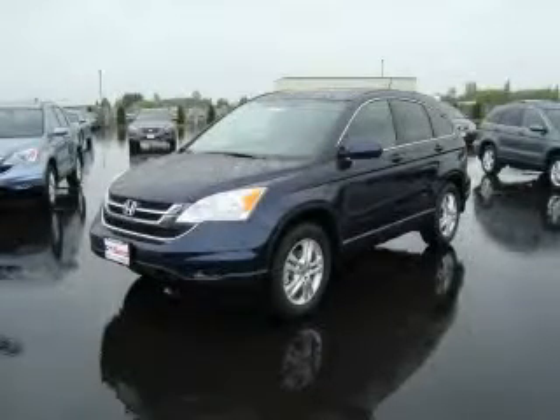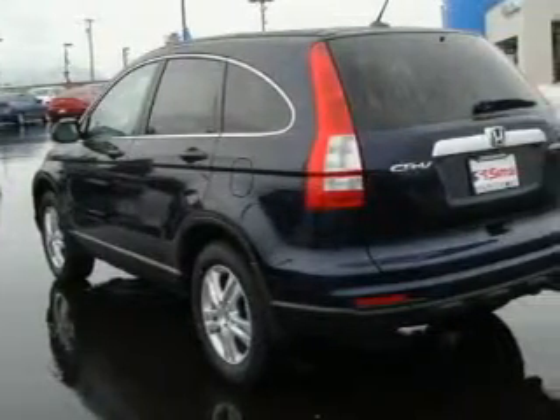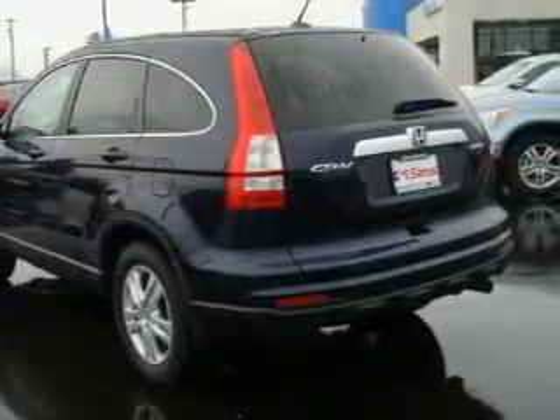This is a brand new 2010 Honda CR-V. Safety, space and comfort. It features a 2.4-liter four-cylinder engine, an automatic transmission and four-wheel drive.